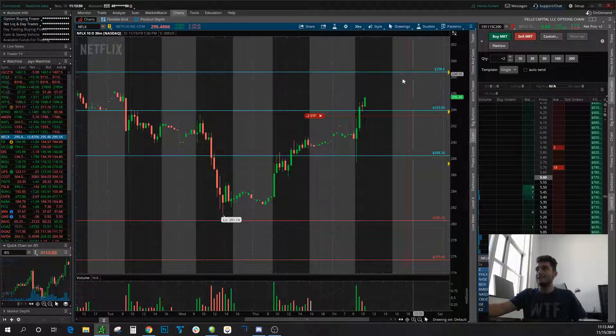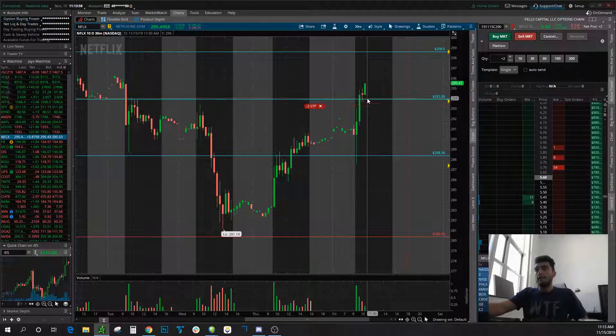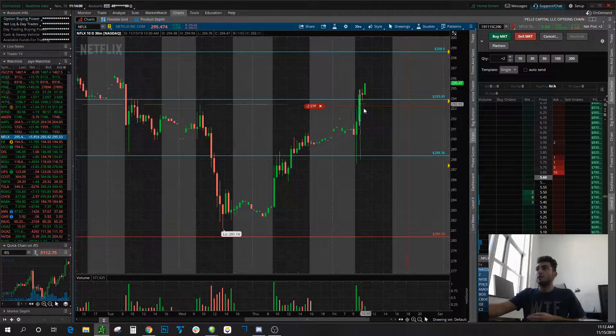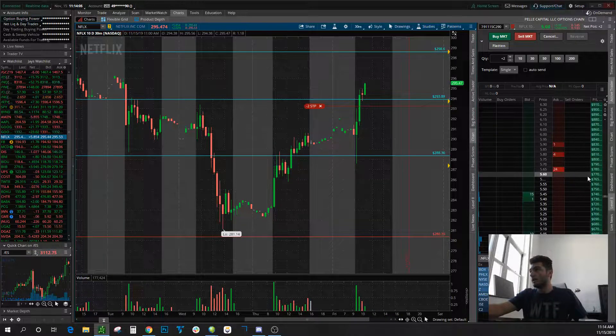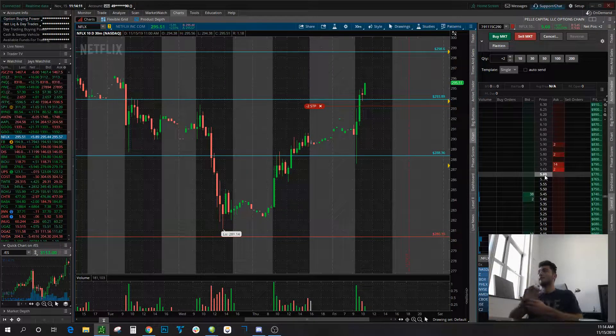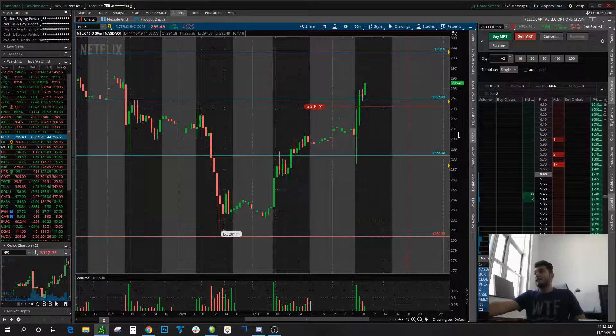I'm planning on getting out of these at 298 today. Today's Friday and these contracts expire today, so I gotta get out of them regardless. But I'm gonna let this run. I already took off about a thousand bucks. There's about $770 floating right here — you can see the current market price is $560 for these options contracts, and I was buying them at $170. So great returns today on Netflix.